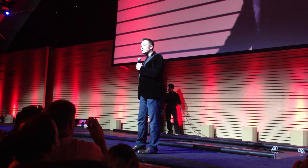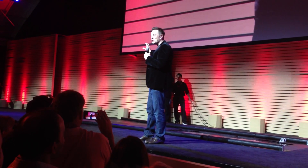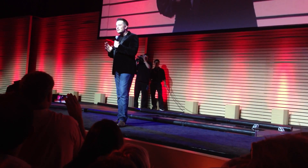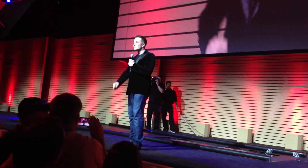We just did two Model S's in the time that it took to pull up at the gas station. And we honestly did try to make the gas station stop go as fast as it could — it only took just about four minutes at the gas station, but it took about 90 seconds for a pack swap. Hopefully this is what convinces people finally that electric cars are the future. Thank you.